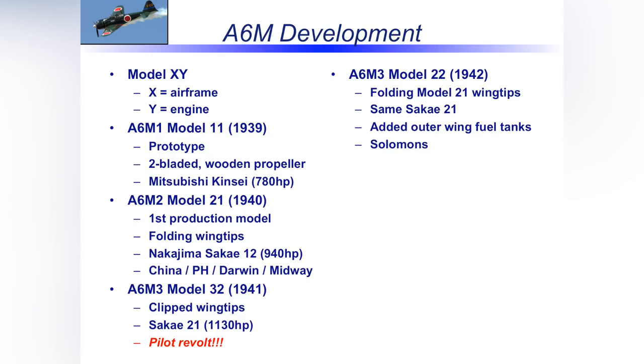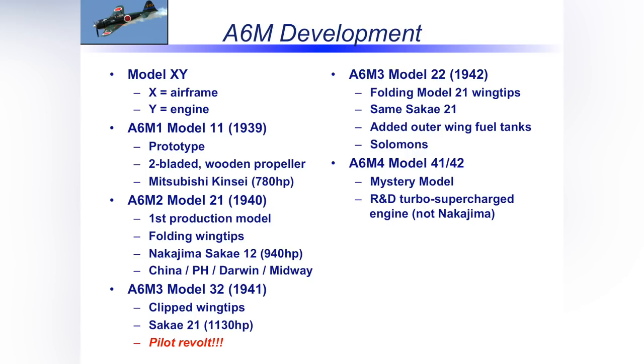Part of the reason the Japanese struggled with turbo supercharging was that they lacked an abundance of the metals and materials needed for these designs — that's partly why they were expanding, to get natural resources. So we never really saw an A6M-4. Then they moved to the A6M-5 — the most produced of the 11,000 Zeros. By this point, they were learning significant negative lessons fighting our newer planes: P-38s, Corsairs, and by end of 1943, the Hellcat. The big wing and low wing loading that made it super maneuverable wasn't helping — what they needed was speed.